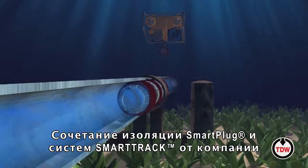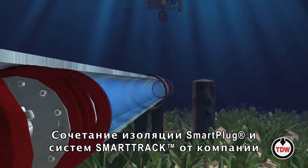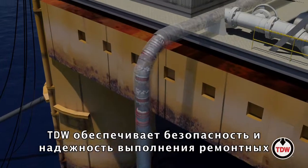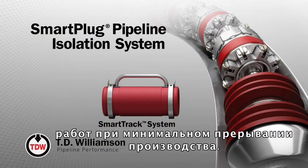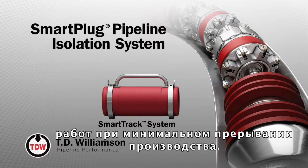Combined, Smart Plug Isolation and SmartTrack systems from TDW are the smart choice for safe, reliable intervention and repair operations with a minimum of disruption.